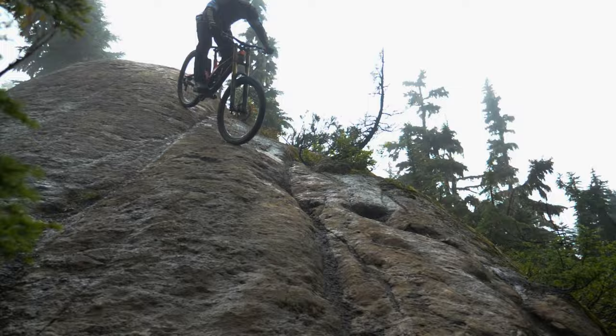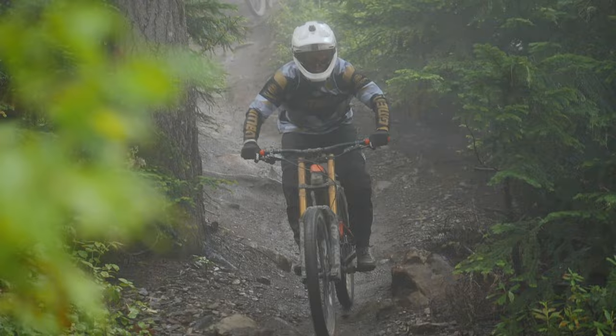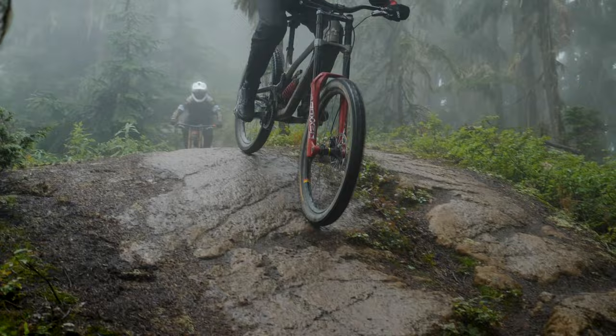The great thing about downhill bikes is they've got long travel so they're able to take those big hits. They're also long so they're stable at high speeds and much more forgiving. The slack head angle makes them really good for steep trails. But they're just not as nimble as enduro bikes — definitely harder when it gets flatter. They don't pedal as well, down to the weight and that extra rolling resistance of those big downhill tires. Downhill bikes are great at going downhill but they're just not as versatile as enduro bikes, and you need an uplift.